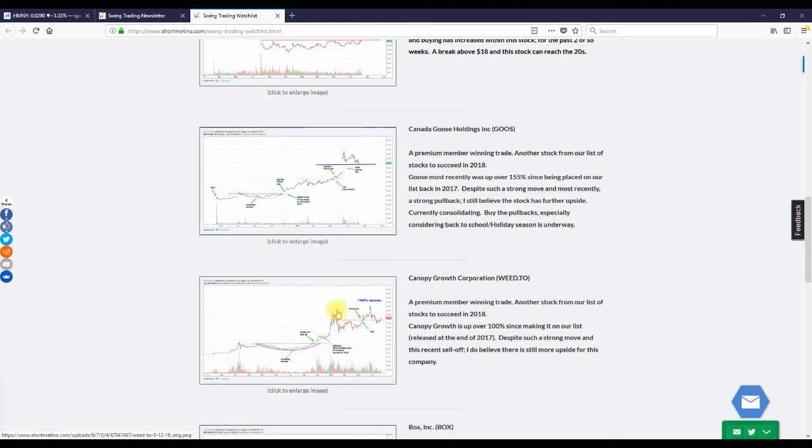Let's go to Weed — the ticker is WEed on the Toronto exchange, and most recently it was listed on the New York Stock Exchange with ticker CGC. CGC is up about eight percent on the day; this week the stock was up about 30 percent. When I first alerted members to ticker WEed, the stock was trading around $12. When I put it on my 2018 list of stocks to watch, it was trading around $17, so we've earned about $20 to $23 for every share owned.